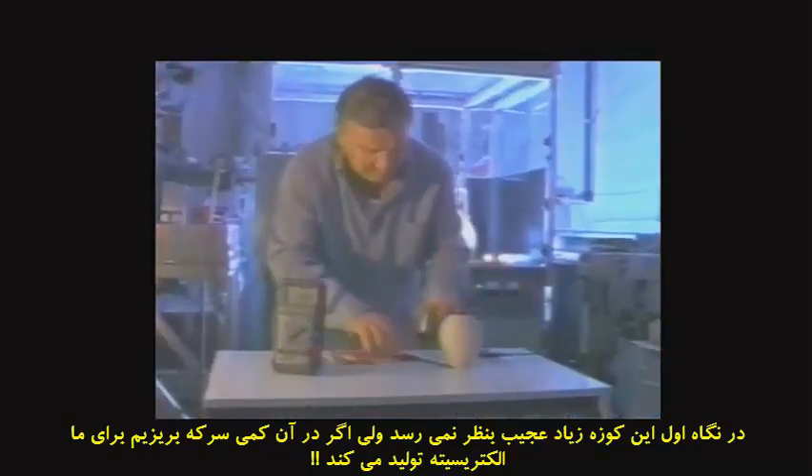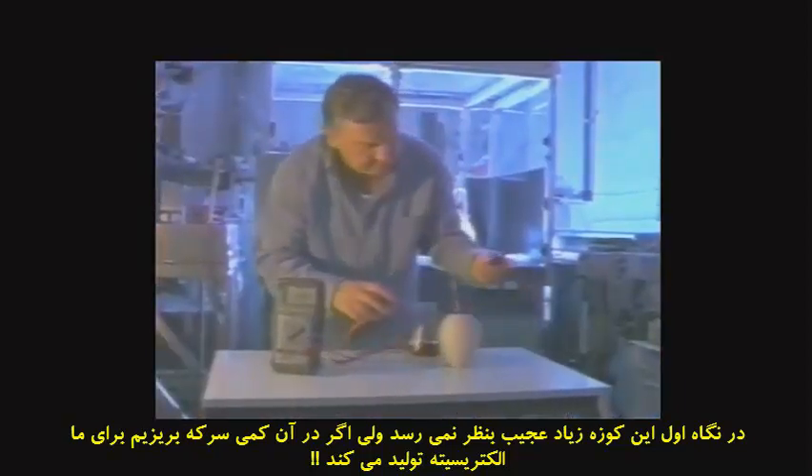According to von Däniken, a strange metal-lined vessel was found not far from central Egypt. From the outside, this exact replica looks like an ordinary clay jar. But when von Däniken pours in a common acidic liquid, like vinegar, this strange jar generates electricity like a battery.